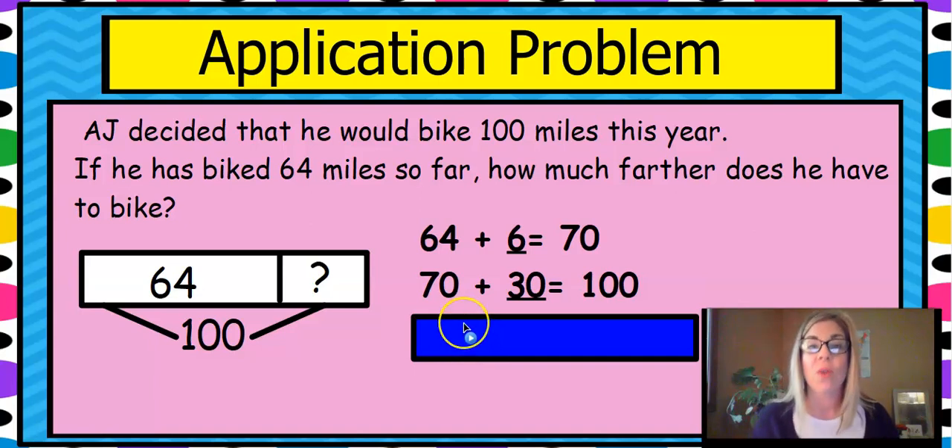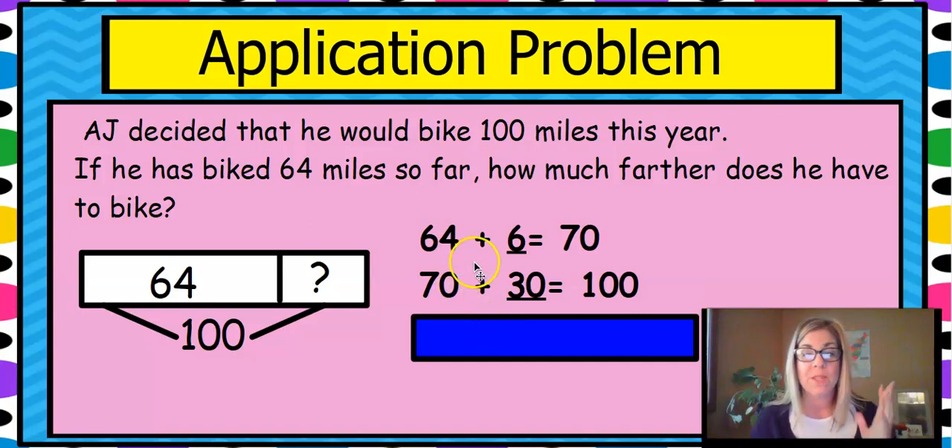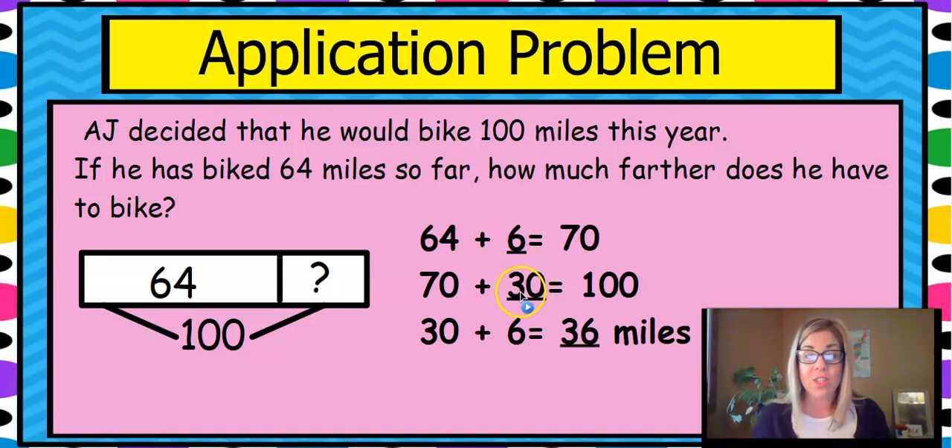That's another strategy that you can use once you make your tape diagram — whatever's easiest for you. We're going to show you a ton of strategies: how to use a number line, the arrow way, number bonds, counting up, two digits, and all kinds of different things. Use the way that lets you find your answer the best way for you. So we're counting up to the 10 and then up to the 100, then we add these two parts together to get 36 miles. And if you need to check, 36 plus 64 equals 100.